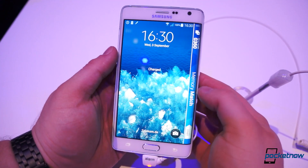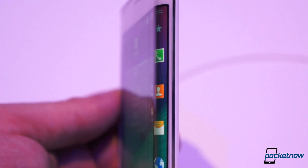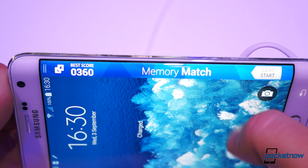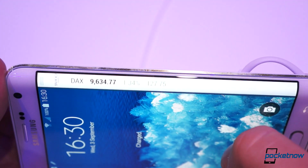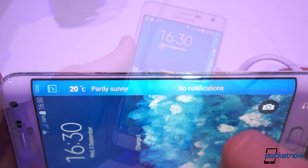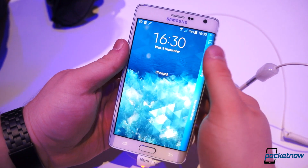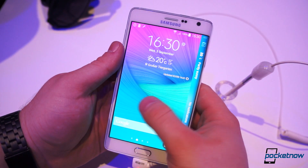Samsung's been teasing this display that just kind of flows over the edge of the device, and they call it the Edge display. It just kind of wraps around the edge of the phone and gives you an additional bar of information — whether it's notifications, status for stocks, your S Health information, or just your home screen bar which gives you shortcuts to some of your most used apps.